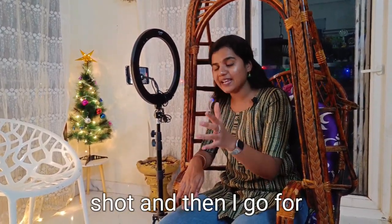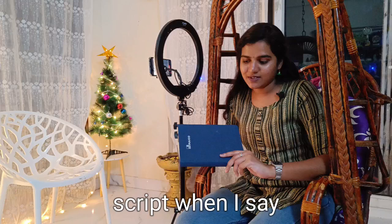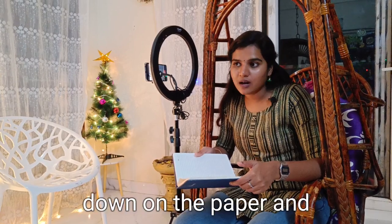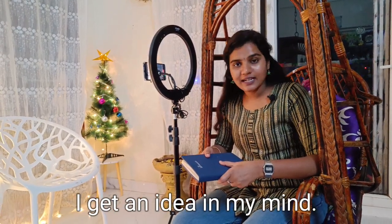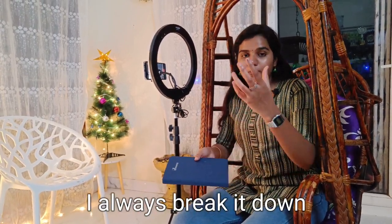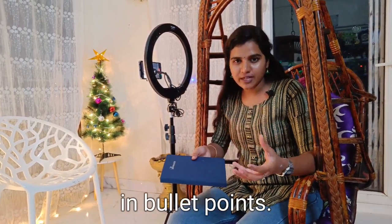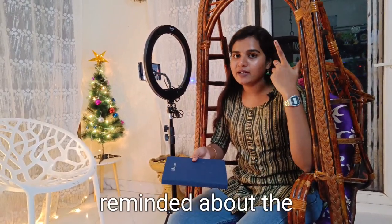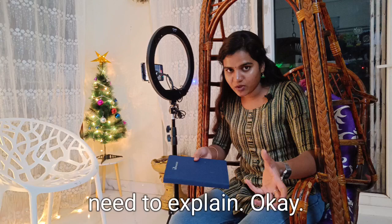Then I go for the actual video. Now, give me the script. The toughest part is the script. When I say script, I do not mean that I write every single word down on paper and say it in the video. I get an idea in my mind and I have this habit from a very young age — I always break it down into simple points and write it in bullet points.